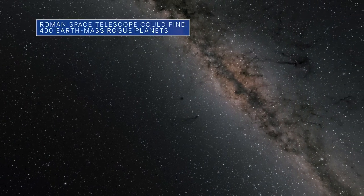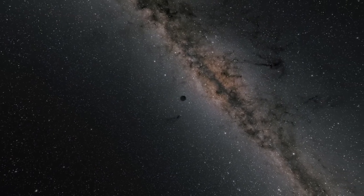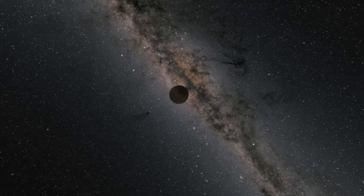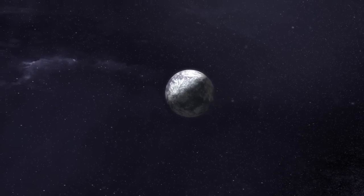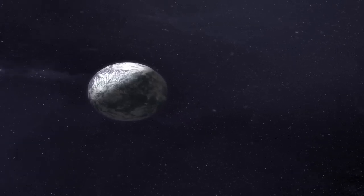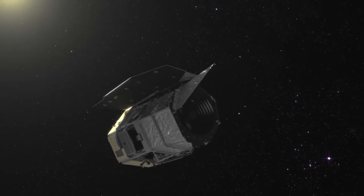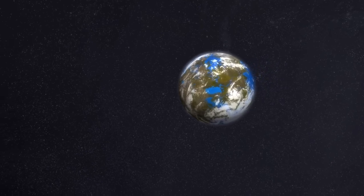According to new research from NASA and Japan's Osaka University, rogue planets — planets that drift freely through space untethered to a star — far outnumber planets that orbit stars. With so many rogue planets out there, researchers believe that our Nancy Grace Roman Space Telescope could find about 400 rogue planets similar in mass to Earth after the telescope launches in 2027.